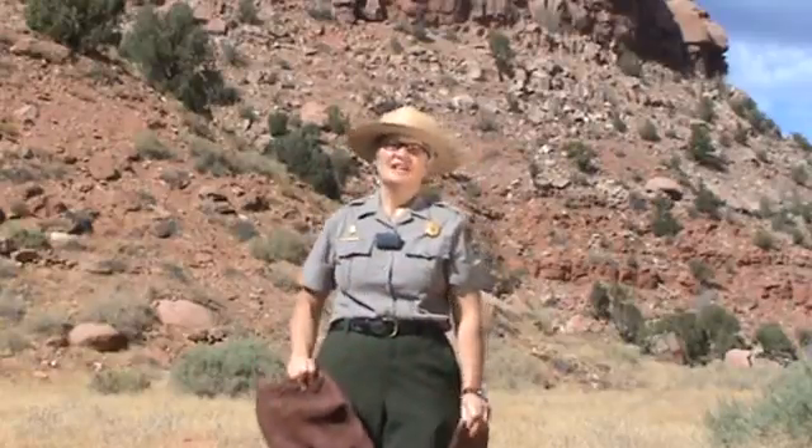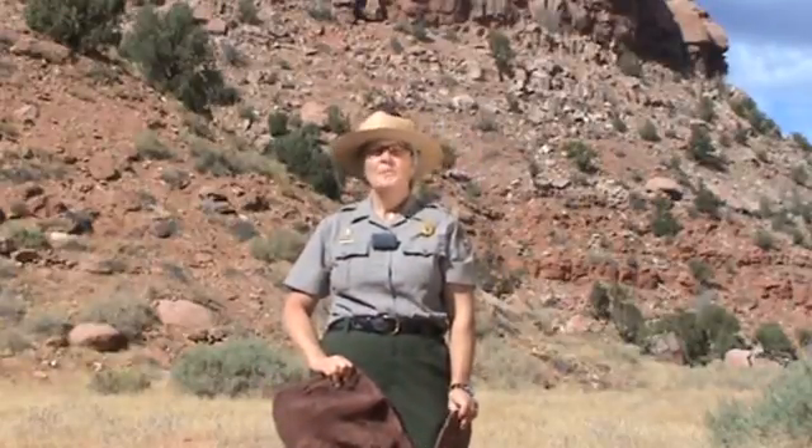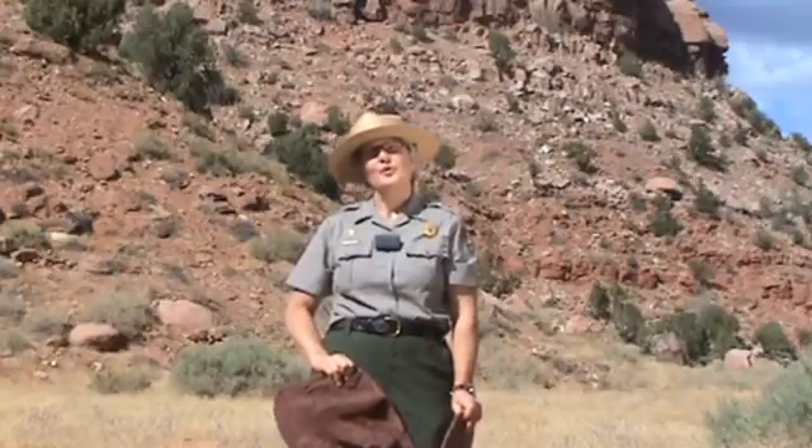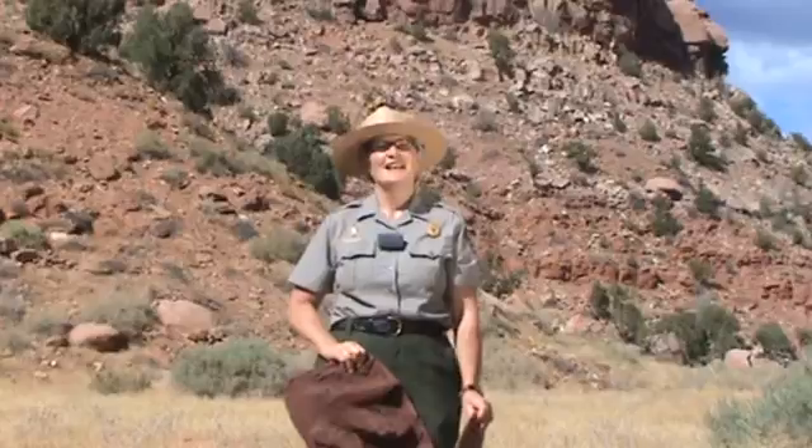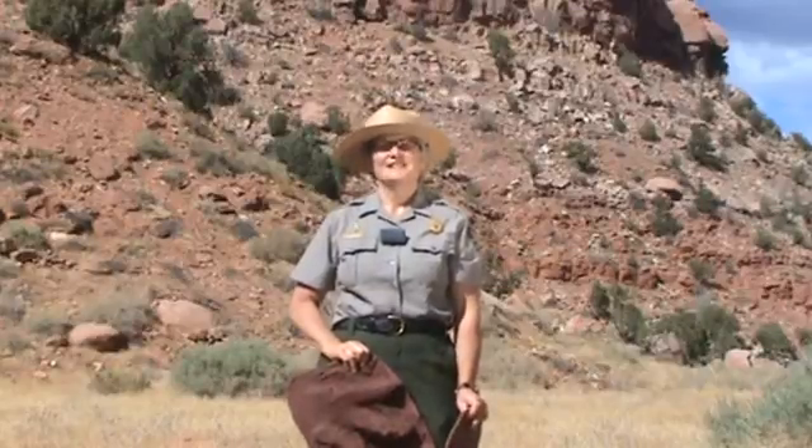If evolution had taken another path, we might be walking along the Perus Trail today with a herd of dinosaurs thundering toward us. We hope that you'll join us soon at Zion to experience its unique geologic stories in stone.